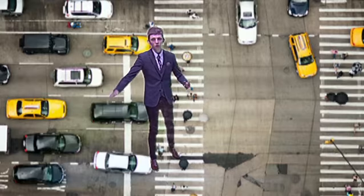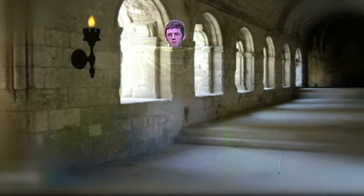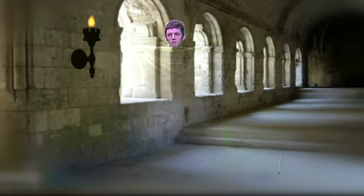And then magic too. Remember the Harry Potter films? Well, three, two, one. My head is now levitating off the floor. And that's me presenting green screens. Well done.